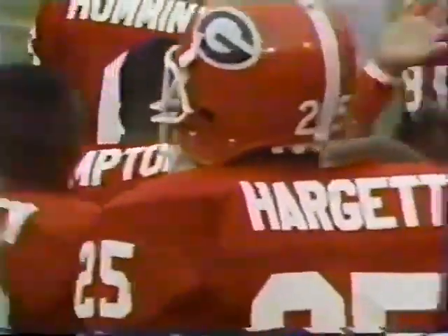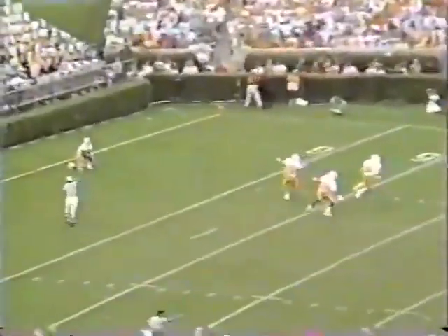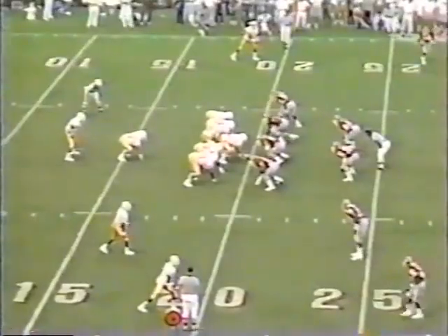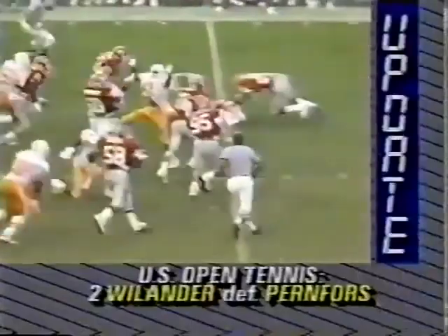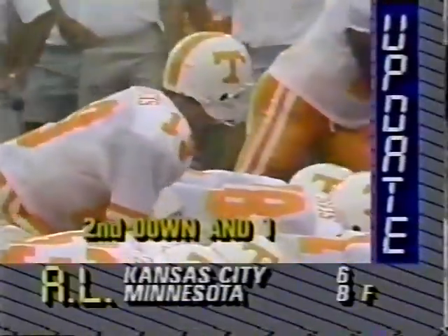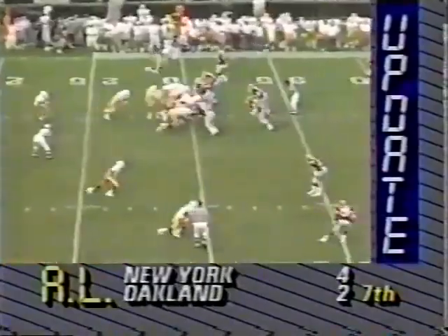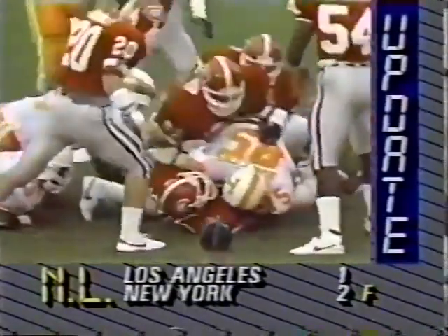It's seven to nothing, dogs. 4:49 to go. Georgia kicking off — Davis driven nine yards deep in the end zone. Tennessee badly needs some offensive punch in a hurry; it doesn't look like they'll be able to stop Georgia. Cobb — there's the punch. Cobb is out to the 30. Second and inches. Go with the fullback John Rollins, and Rollins has the first down.